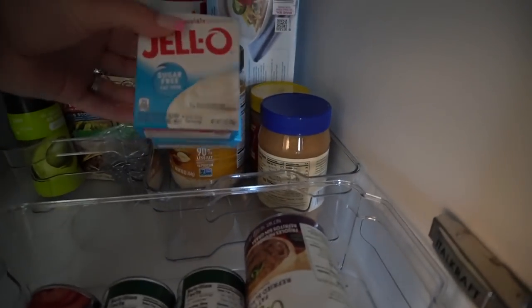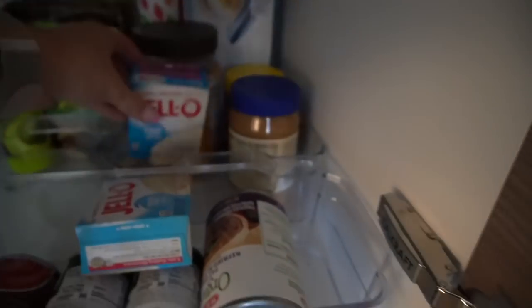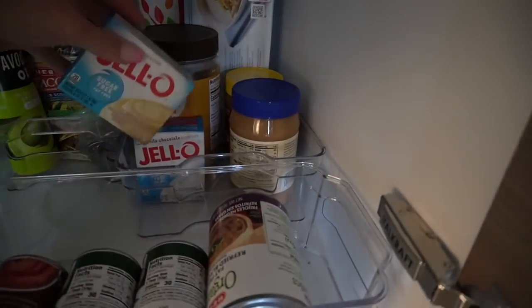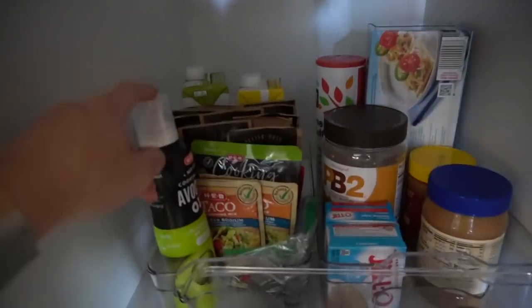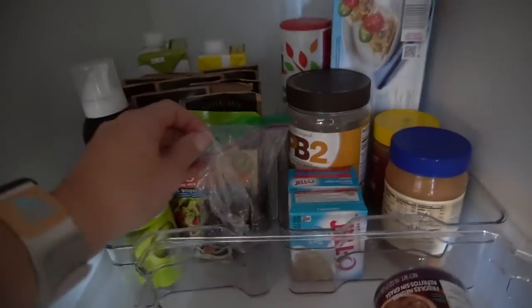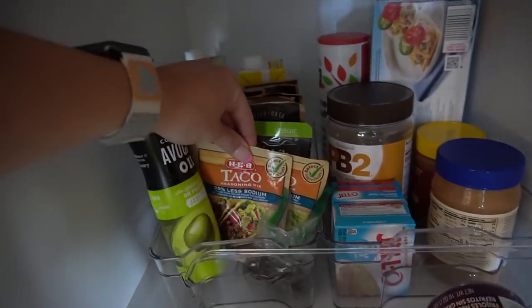We bought some saltines since my stomach's really been bothering me. I've seen people use pudding powder mix for overnight oats and protein smoothies so I'm going to try that — I got vanilla and white chocolate. Then we got another avocado oil spray, and some extra chia seeds that didn't fit in the container.